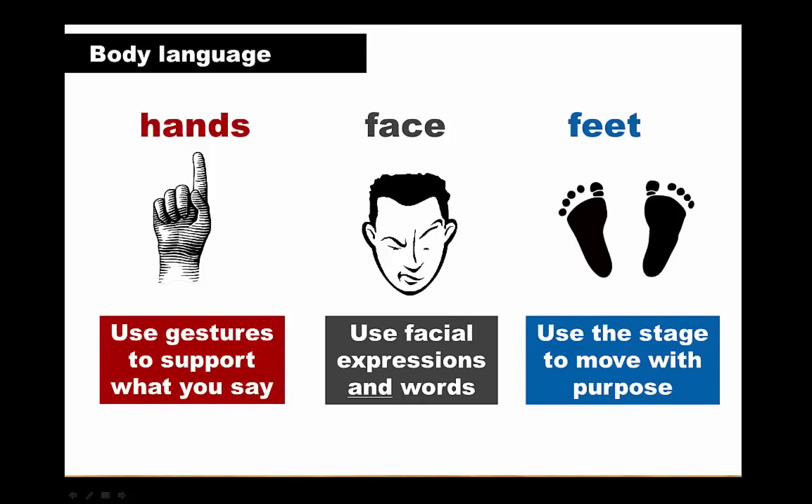Your facial expressions can help set the tone of your presentation and convey your intention — for example, to show humour, friendliness or seriousness. If you're able to move around while giving your presentation — in other words, if you're not positioned behind a lectern with a fixed microphone — you can use the speaking area to move with purpose.